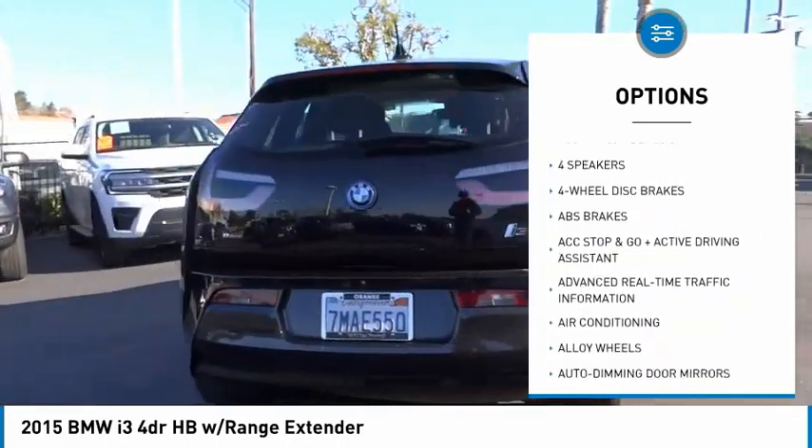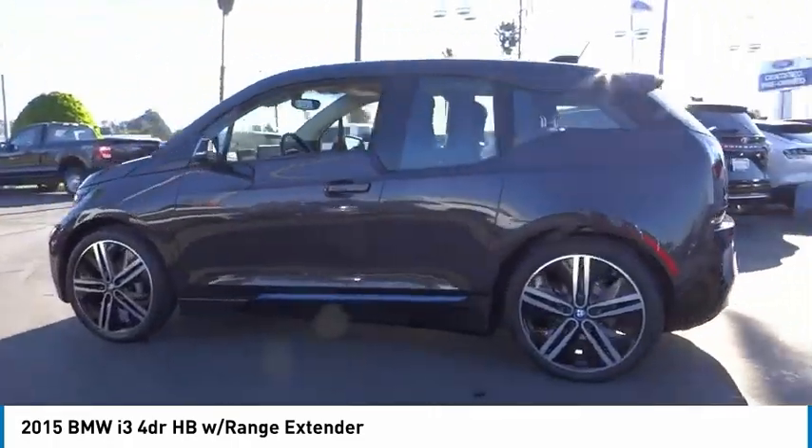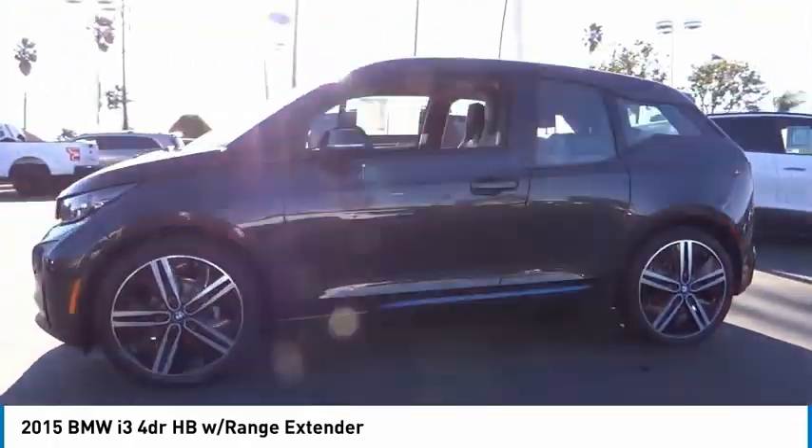Brake assist, traction control, remote keyless entry, four-wheel disc brakes, speed control, rear window defroster.